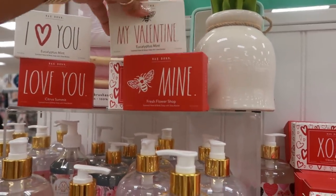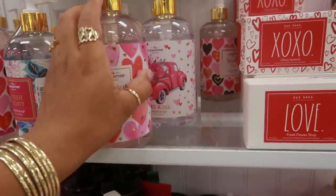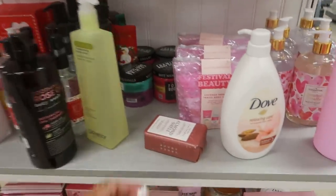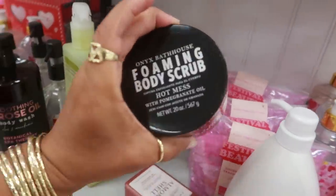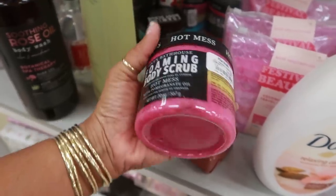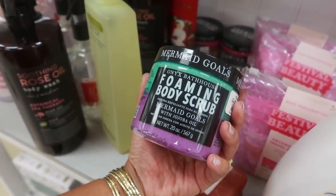My valentine. Those are cute. We looked at these in the last store — I think I saw these at TJ Maxx. $3.99 for hand soap. $5. You have these foaming body scrubs for $5. That one is called Hot Mess with pomegranate oil. Mermaid Goals with jojoba oil.